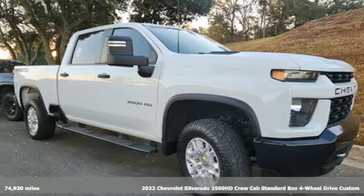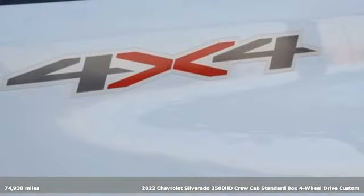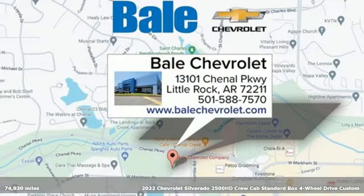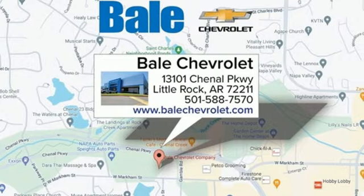It's a 2022 Chevrolet Silverado 2500 HD. Projecting strength and durability and built to back it up, this Silverado 2500 HD is definitely one book you can judge by its cover.